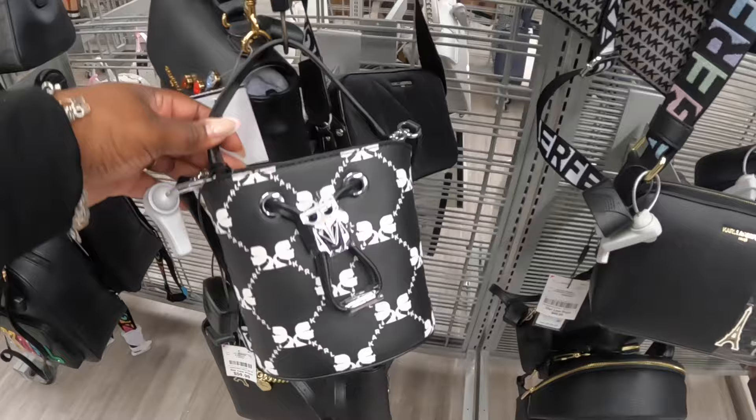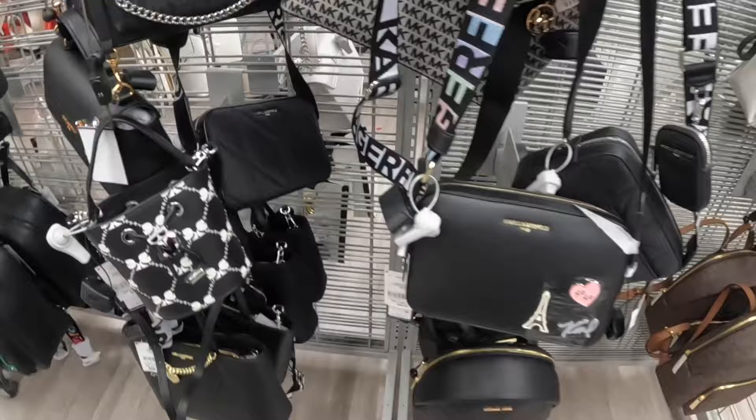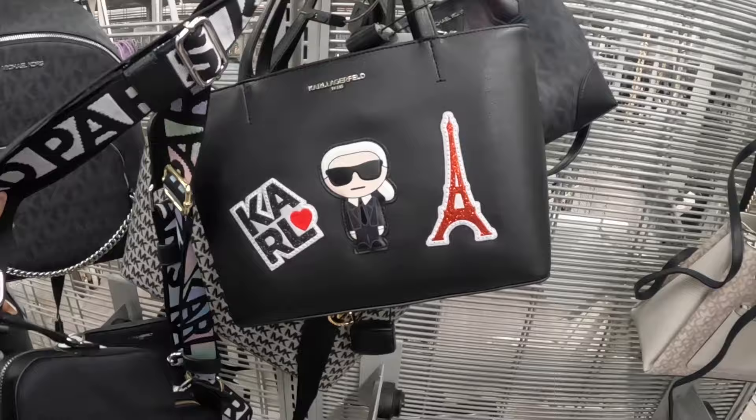I still have that one. Here's this one again and another bucket style. These buckets are so cute — they're kind of small but they're pretty. That one, that one, and this one.